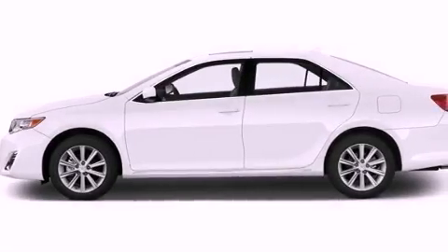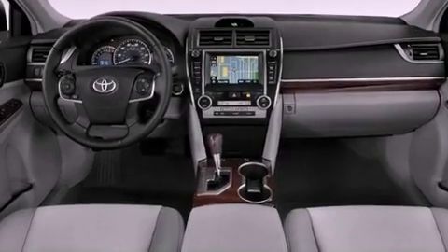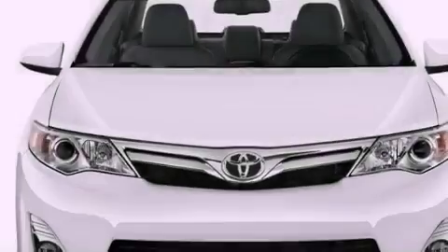The following features are also included: a multi-function display, cruise control, a leather-wrapped steering wheel, performance tires, a passenger side vanity mirror, an engine immobilizer theft deterrent system, and an anti-lock braking system.